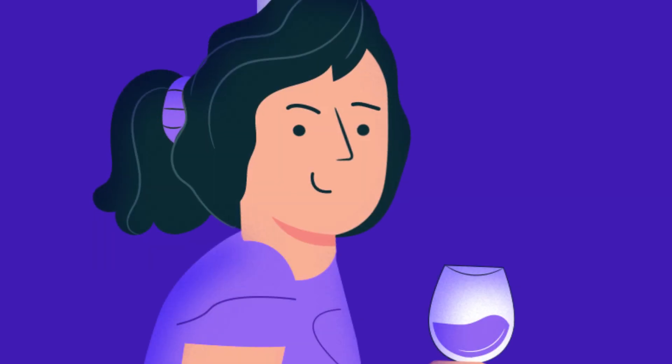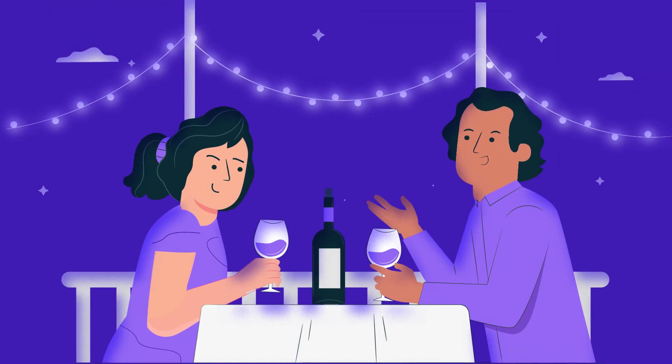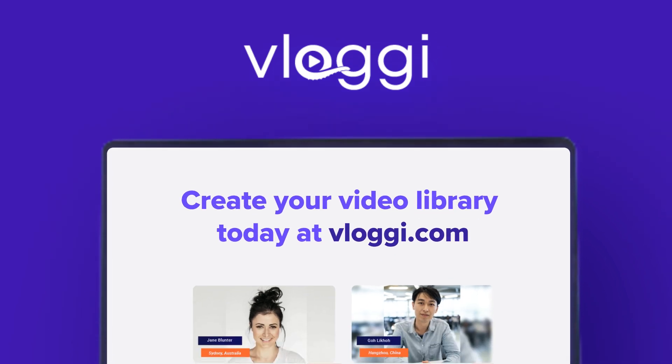Which means I get to finish early for once. Create your video library and start collecting customer videos today at Vloggy.com.